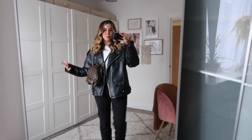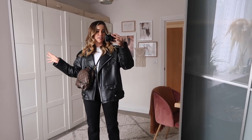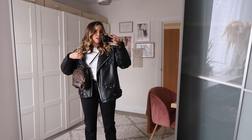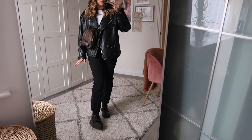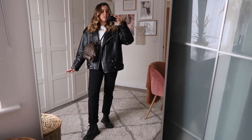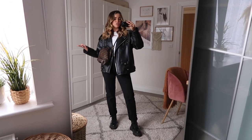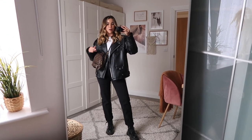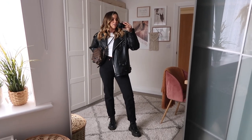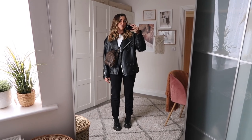Outfit number one is a nice, simple, easy one that I wear all the time. I've got my leather jacket from Worst Behavior — the absolute best thing I've ever bought, though it's not available anymore so I'll link similar — a little white t-shirt, and the Levi's 501s cropped by just turning them up. I pop them with my Docs and a little crossbody bag. It's really simple, really easy, and looks put together without too much faff. I wear this for gigs, going to the shops, shopping — it's my fail-safe if I don't know what to wear.